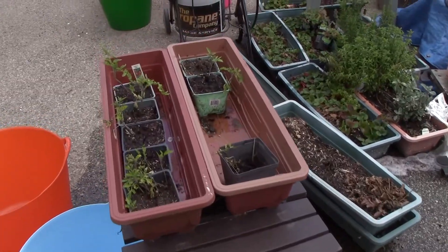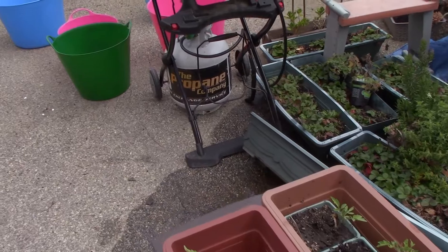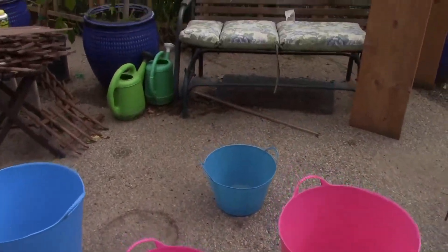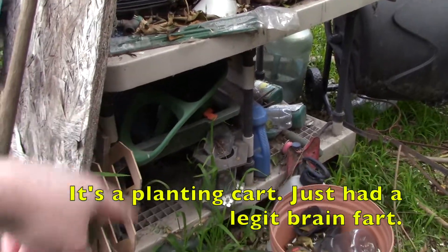We have this garden section here on the driveway. That's one of our grills. I'm not going to show you the rest of the driveway because it's just completely insane. What I like to do is convert it into a garden zone — like a nursery zone. Basically we have this little setup here, but unfortunately as you can see it's already just cluttered with stuff.